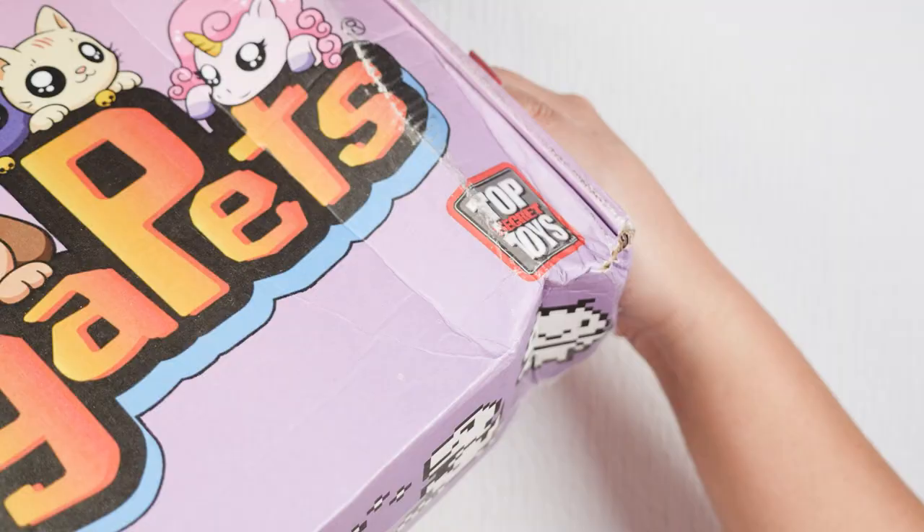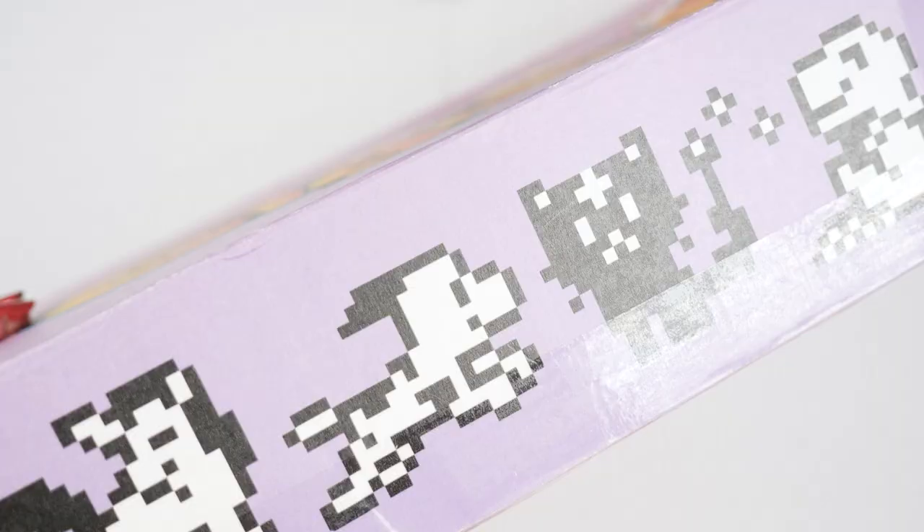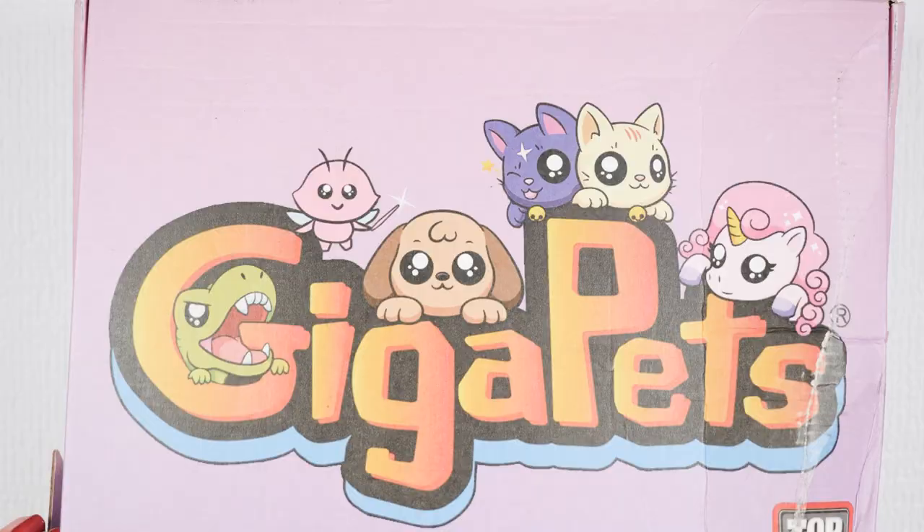It did get banged up during shipping but you can see that this is from Top Secret Toys. It has the Giga Pets on the side, on the front, all the way to the other side. The top of the box has this cute little graphic with all of the little Giga Pets. Let's go ahead and open this up.